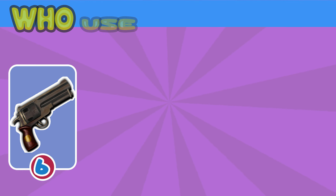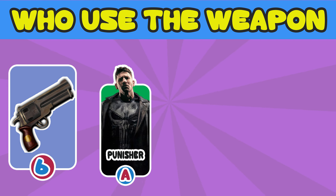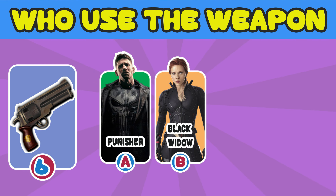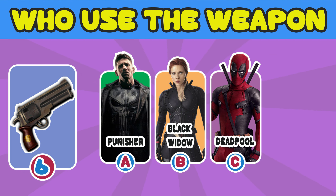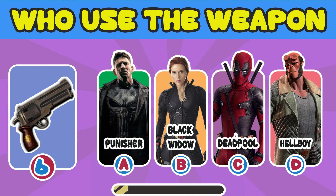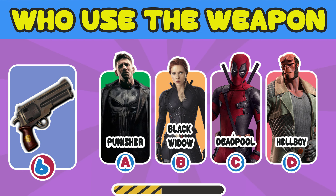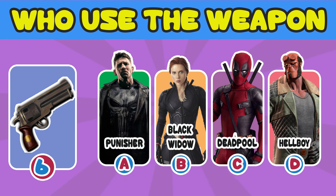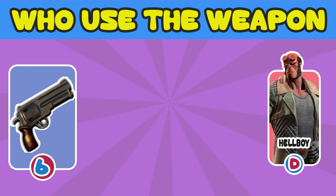Number 6. This one is hard. Who used the gun? A. The Punisher. B. Black Widow. C. Deadpool. D. Hellboy. The answer is D. Hellboy.